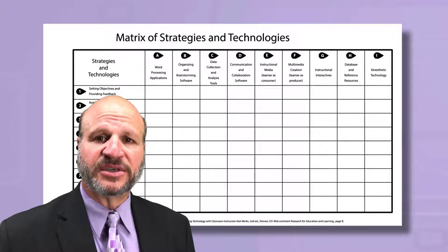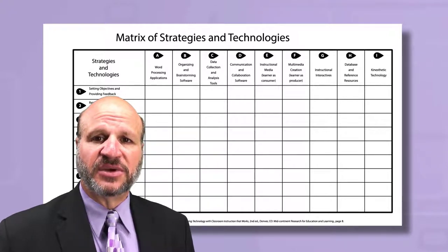If we blend the categories of instructional strategies with the categories of technologies developed at McREL, along with using the framework for instructional planning, we can provide teachers with a roadmap for successfully integrating technology into instruction, and better prepare students to learn and navigate the world ahead.